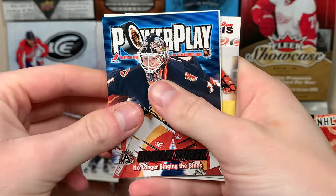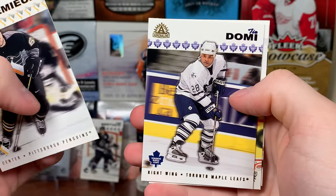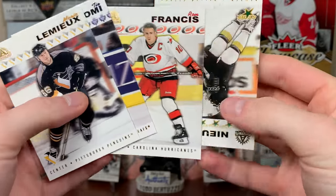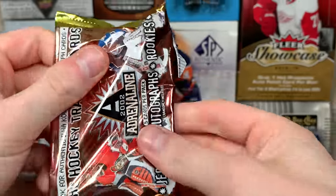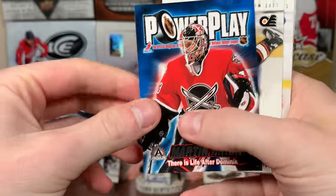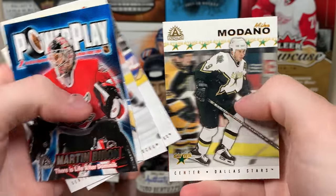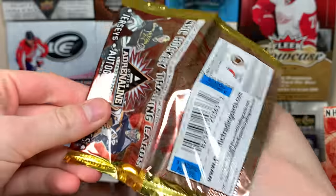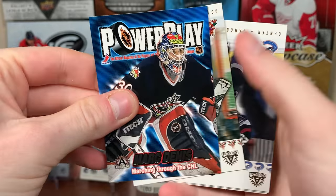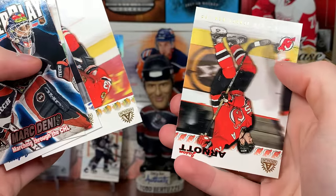Next pack — come on, premier date. Roman Turk. That'd be really nice to get a Lemieux numbered card. Ty Domi, Ron Francis — GM of the Seattle Kraken — and Joe Nieuwendyk. Marty Brodeur, Simon Gagné, Henrik Sedin, Tony Amante, and Mike Ribeiro. Already on the final two packs — I'm just annihilating these packs.